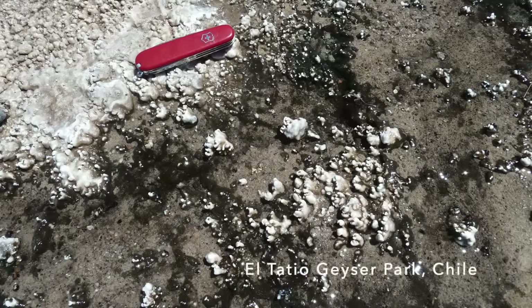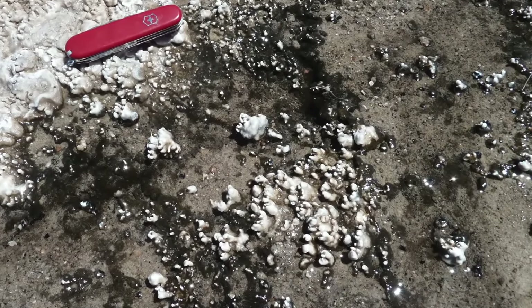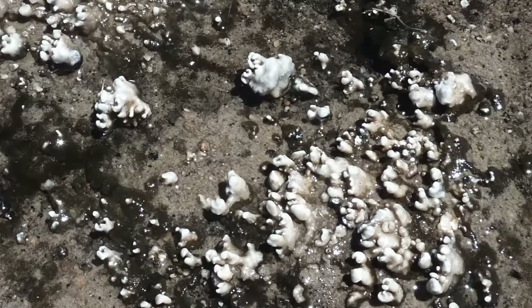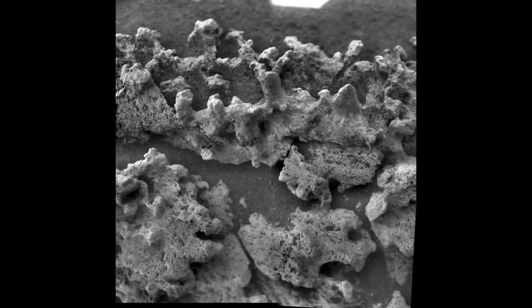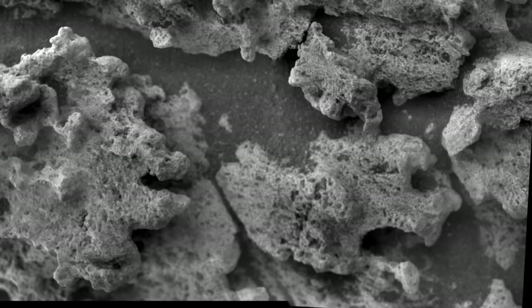Stromatolites form from a combination of geology and biology as alternating layers of silica and microbial mats build upward. Obviously, this would be a monumental discovery for Mars, but there are alternative hypotheses for the formation of these structures and even for the formation of opal and silica.